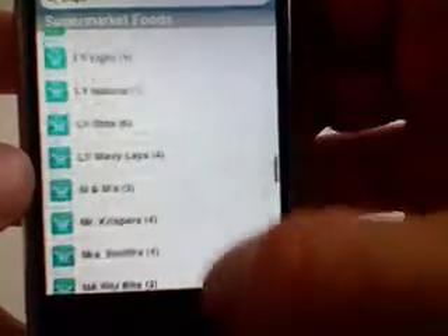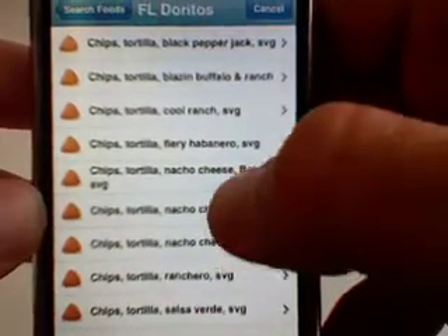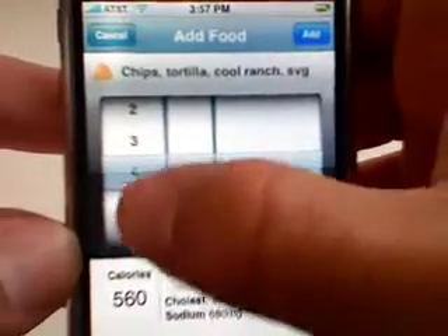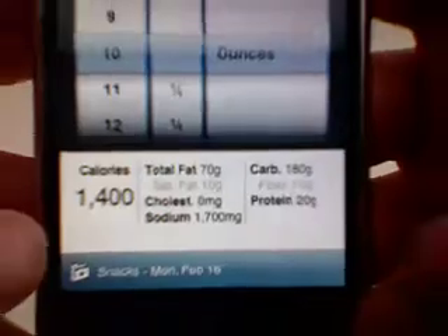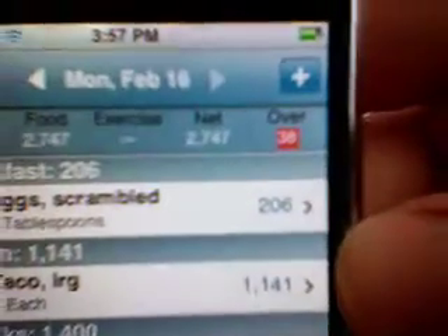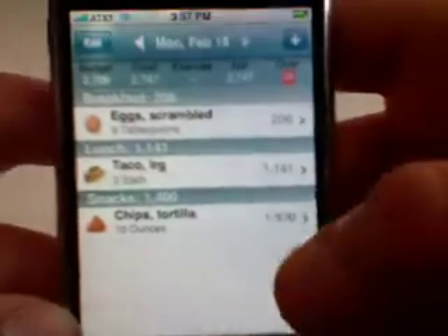Taco Bell, Wendy's — let's do one we probably know. Doritos. Select that. Let's do Cool Ranch Doritos. You sort these by ounces. Let's say I had 10 ounces of chips — holy crap, 1,400 calories. I'm going to add that. So I just had 10 ounces of chips, that's 1,400 calories, and now I'm already 38 calories over. Today I've eaten scrambled eggs, 2 tacos, and 10 ounces of Doritos chips, and I'm 38 calories over.